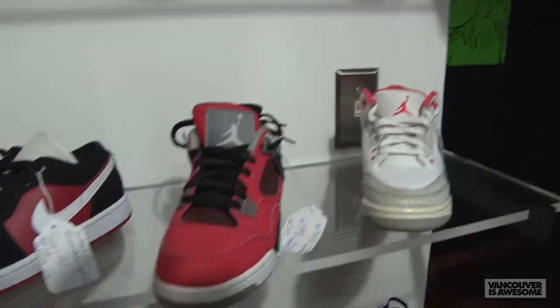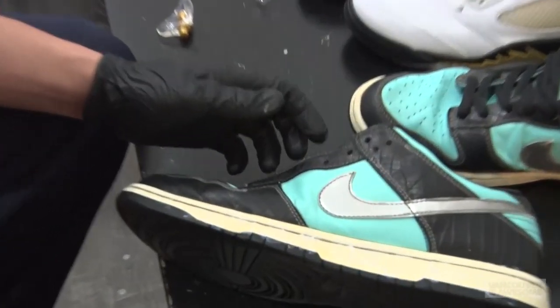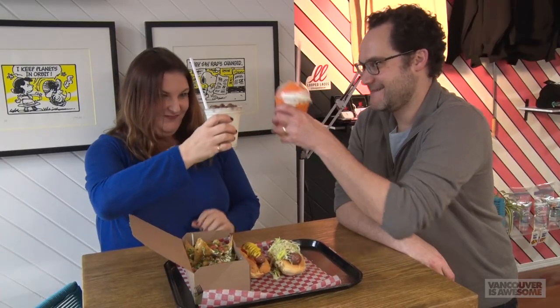You can even buy some sweet sneakers priced for collectors just starting out. They've even got an in-house sneaker repair pro. And here's some more good news — The Drive Canteen is starting delivery service soon.